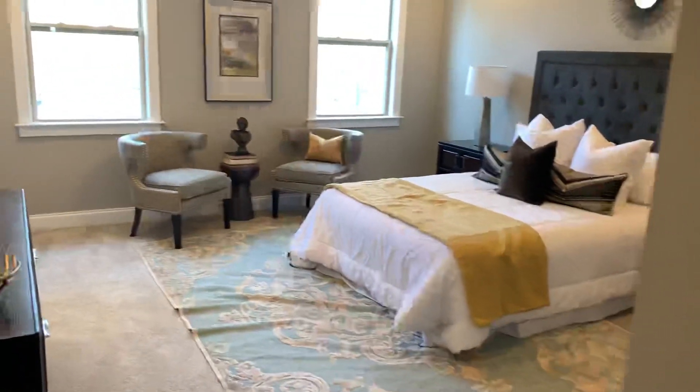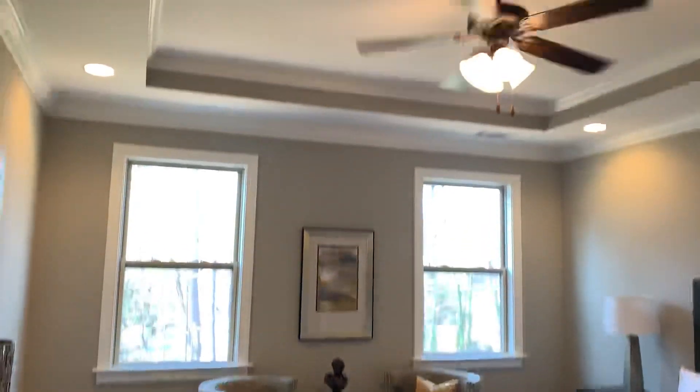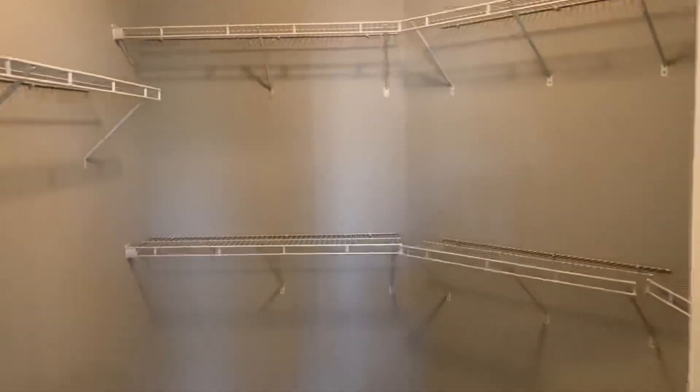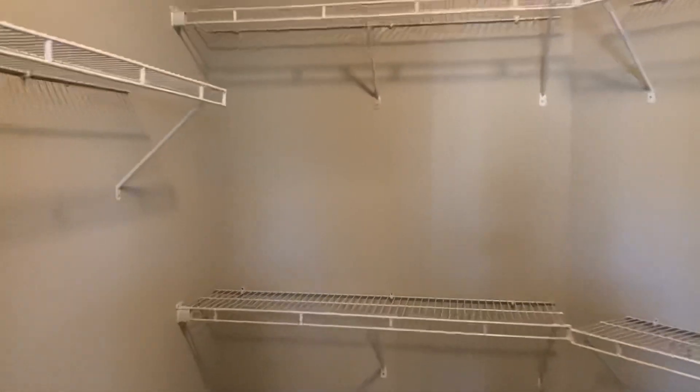Notice the wrought iron staircase as we enter the master bedroom. Beautiful. The high tray ceilings, recessed lighting, and the ever-important walk-in closet for the master. Let me try to do a full 360 here.